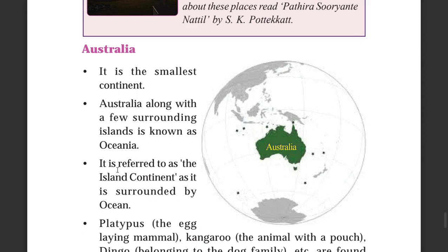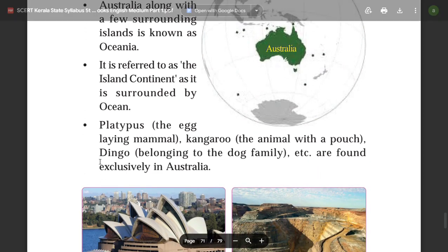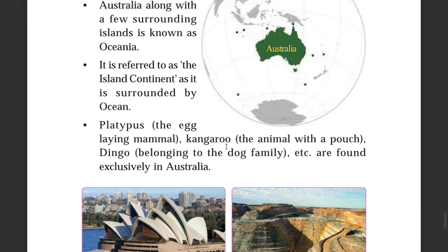Australia is referred to as the island continent as it is surrounded by the ocean. Unique animals such as the platypus, the egg-laying mammal, the kangaroo, and the dingo are found exclusively in Australia.